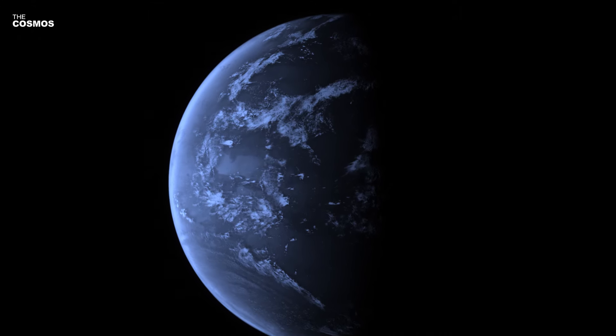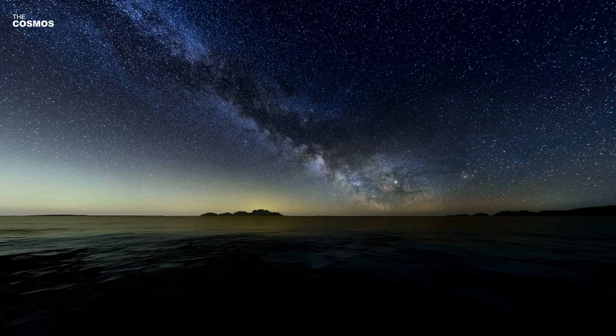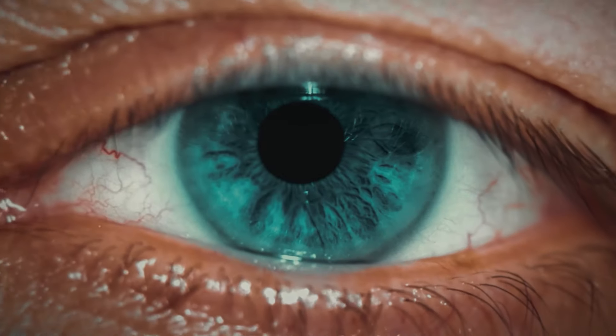This groundbreaking discovery, published in the Astrophysical Journal Letters, marks the first time water has been identified in the atmosphere of such a small exoplanet, shedding new light on the search for water-rich planets across the Milky Way galaxy.